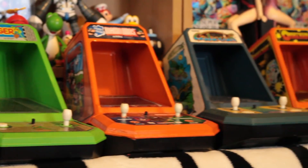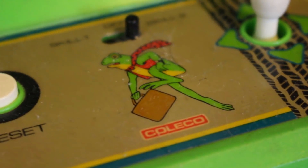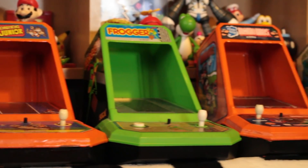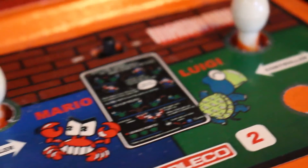Growing up in the 80s, every kid dreamed of having an arcade in their house. The closest we got was the Coleco tabletops. As you can see, I have everything from Pac-Man, Ms. Pac-Man, Donkey Kong, even ones that never existed like Mario Brothers, Amiga Race, and Berserk — those I had to custom make myself.